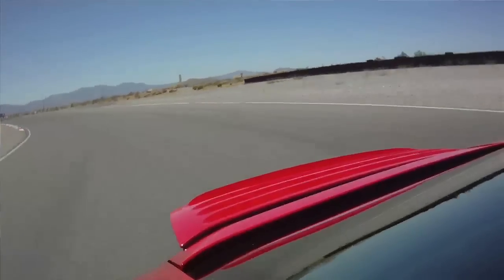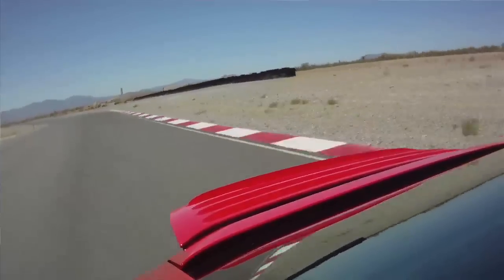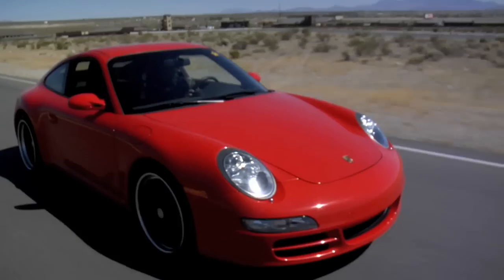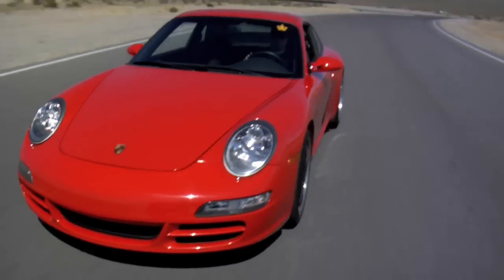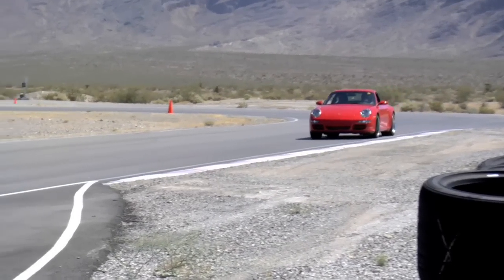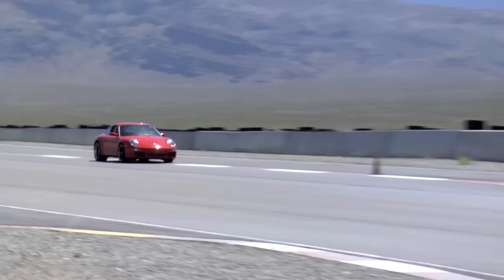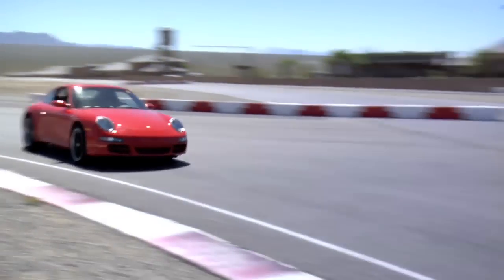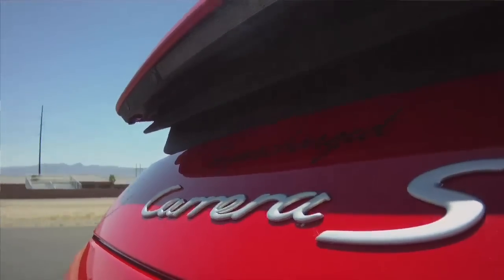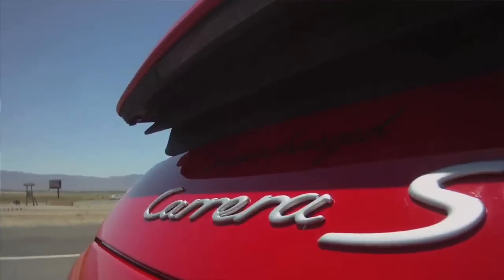It's faster than a GT3, faster than a 997 turbo, and the best part is it looks like a regular old Carrera S. One of the biggest problems with the Carrera and the non-turbo versions is its relative lack of power. An $80,000 car with only 355 horsepower — not a whole lot of bang for your buck. The addition of the supercharger really helps that factor by making this Carrera S faster than a turbo and less expensive.